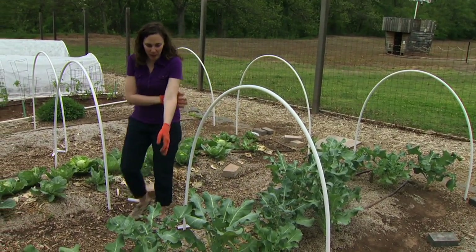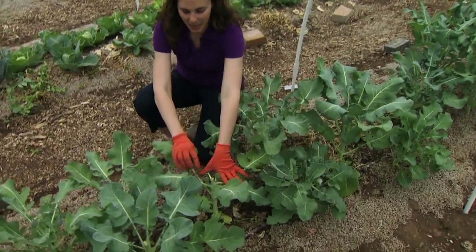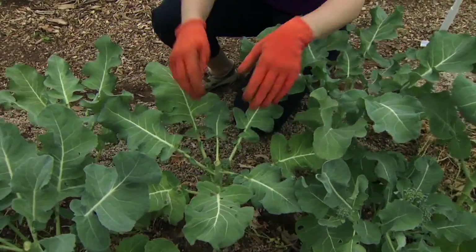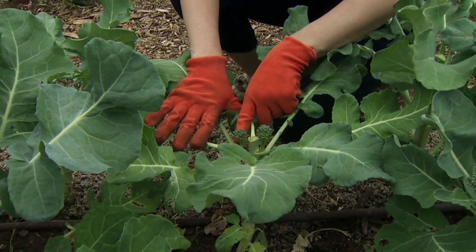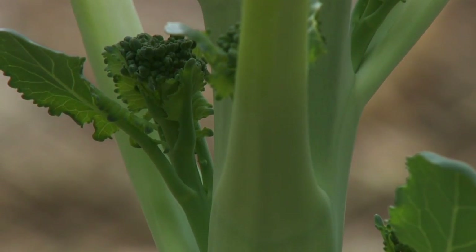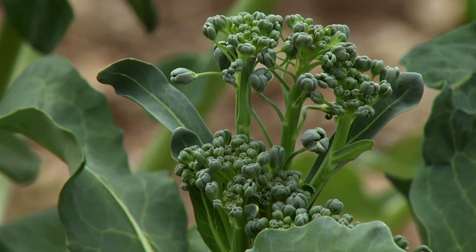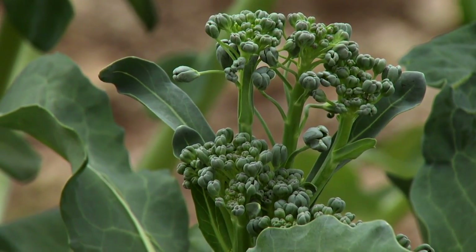I want to start by looking at our broccoli plants. A lot of people, once they harvest that central head, just remove the plant completely. But if you leave the plants in, you'll see that the lateral stems develop new flowers, and these are going to be a harvestable little flower head. You don't get much from one plant, but if you leave your whole row in you'll certainly have enough for a nice meal or two.